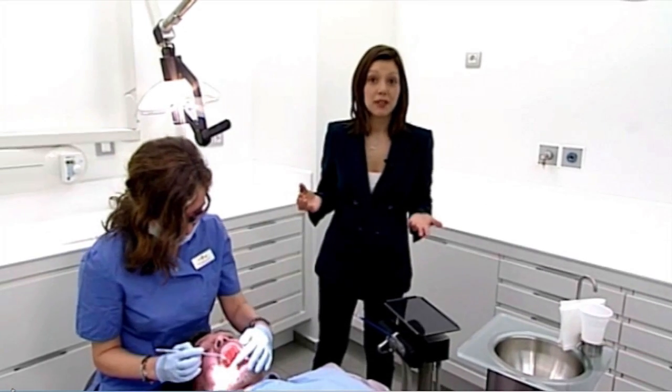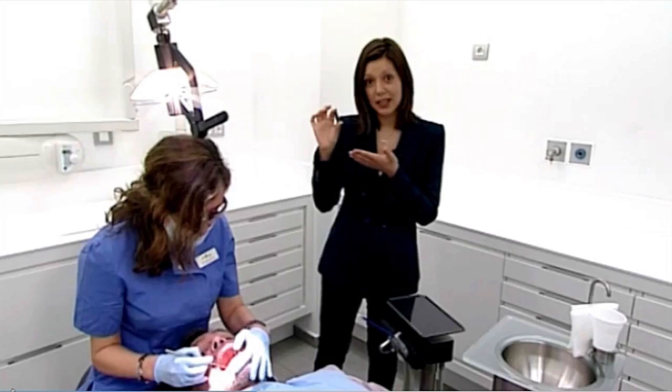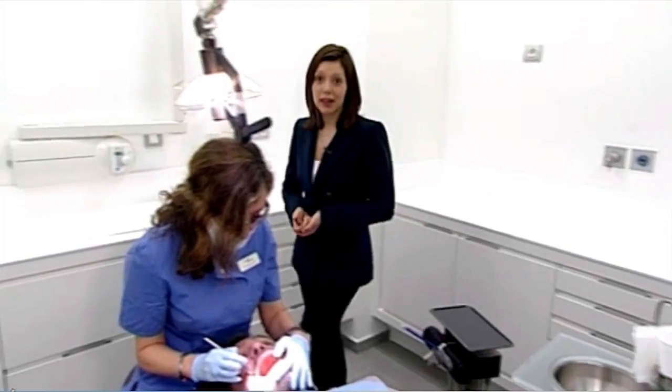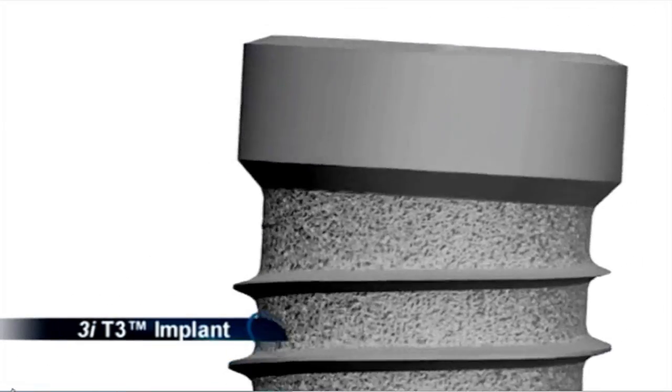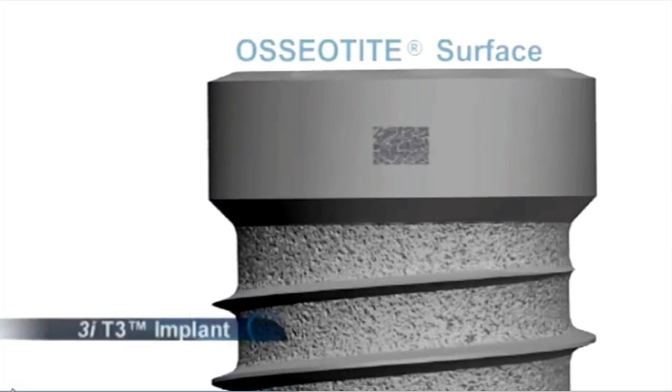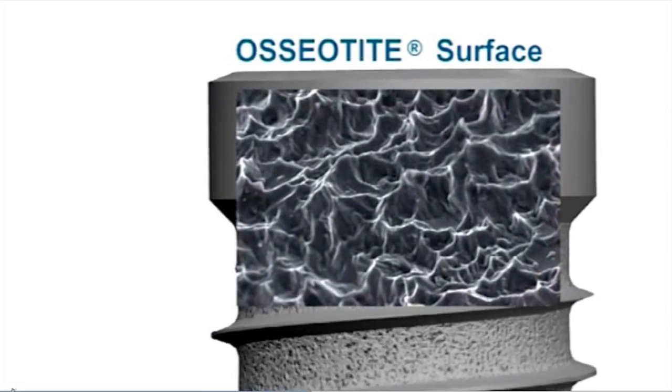It's that spirit of innovation that's led to the T3 implant. This is a model of it. Dental implants have been around since the 1970s, but according to Biomet 3i, this takes them to a new level. We think that this implant combines the latest technology, but also with the proven osteotype surface that we've had in the market for over 16 years.